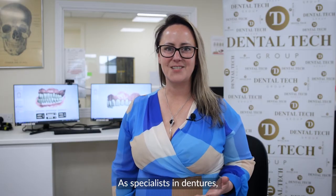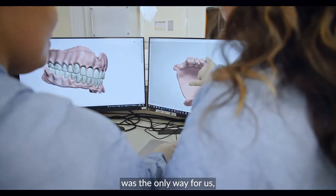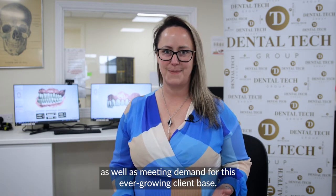As specialists in dentures, our decision to move to 3D dentures was the only way for us since we want the most comfortable and natural looking dentures for our patients, as well as meeting demand for this ever growing client base.